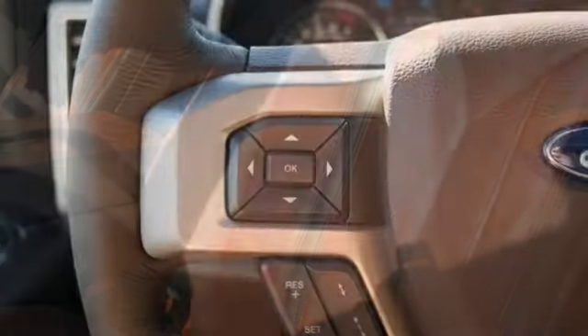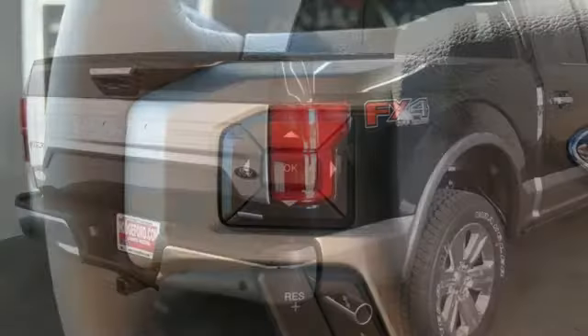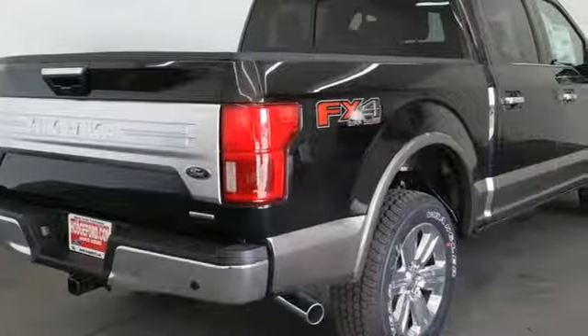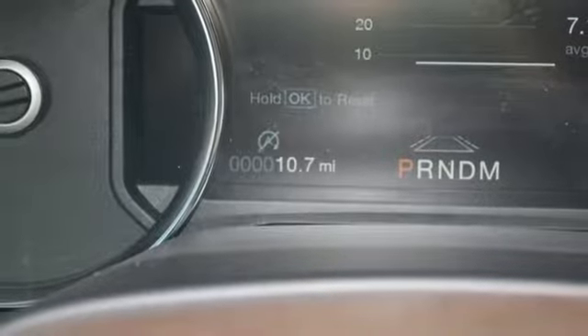It's well equipped with the features you need: integrated navigation system with voice activation, power heated mirrors, dual zone climate control, automated parking sensors, auto dimming mirrors, and heated steering wheel.